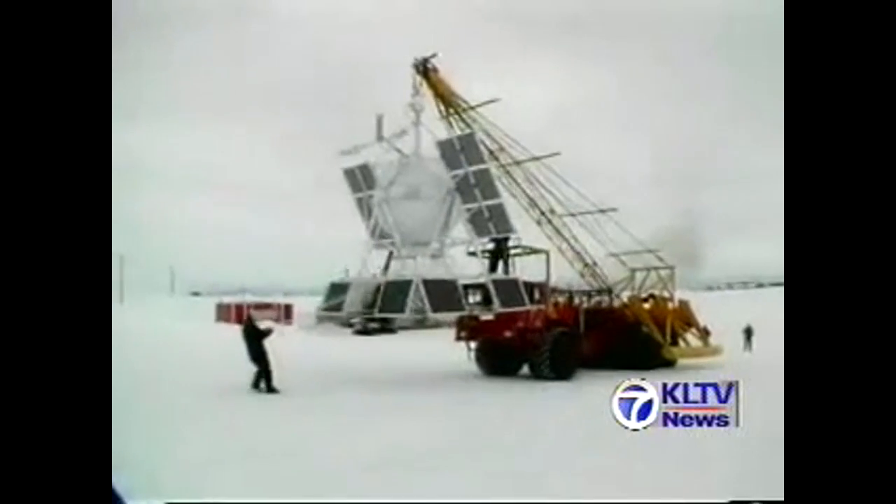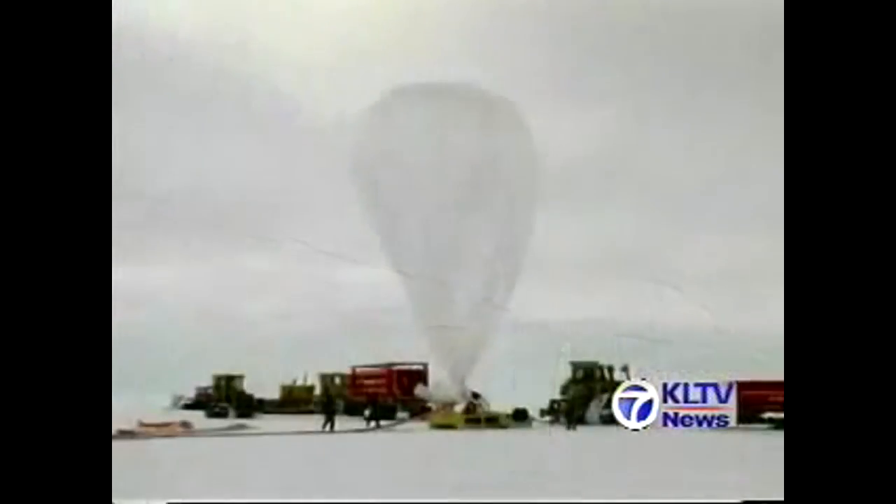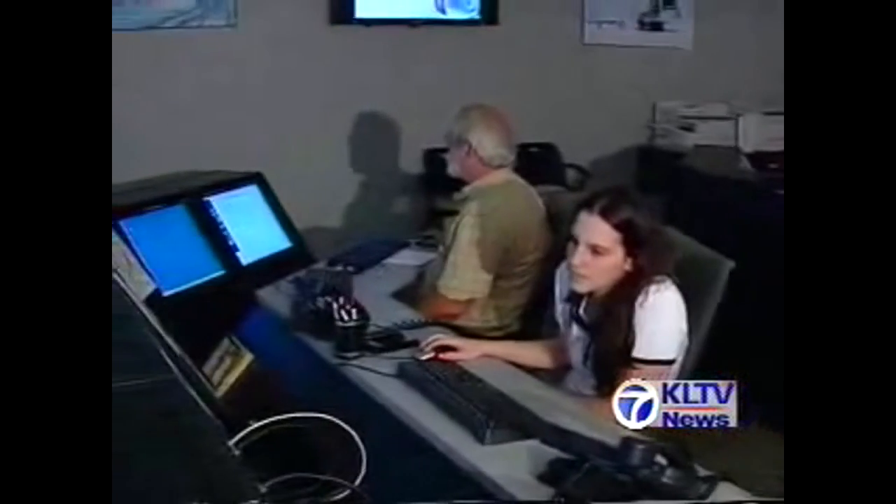A number of the facility's balloons are launched each year from that icy land with its 15 to 20 below temperatures. It was Antarctica that first drew Tyler Wright Chris Field to his job as a payload engineer in satellite communications. "What got my attention was it said you must be able to pass the exam to go to Antarctica. And I thought that sounded really neat. So I decided to apply for this job, and they ended up hiring me."